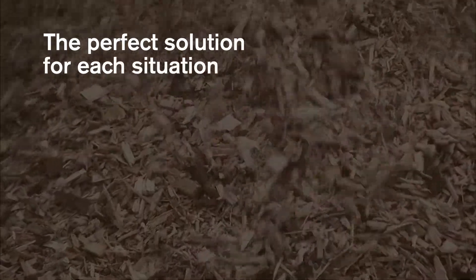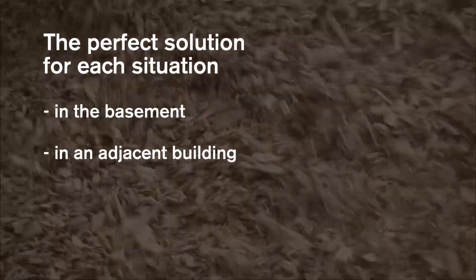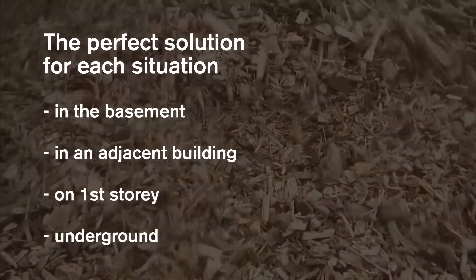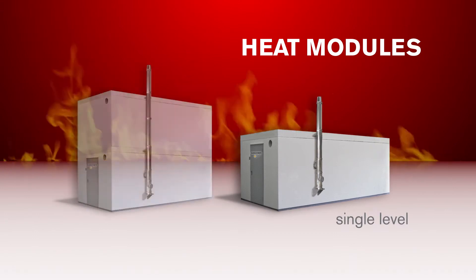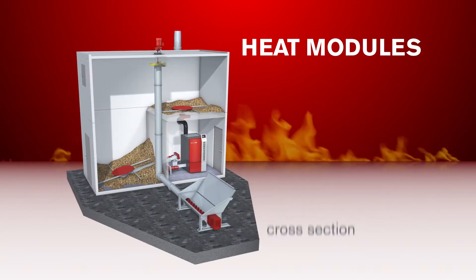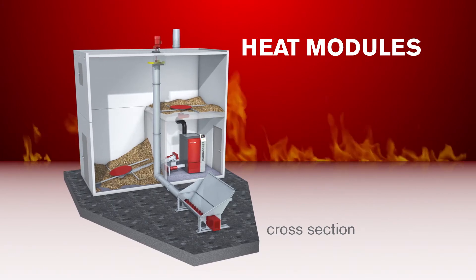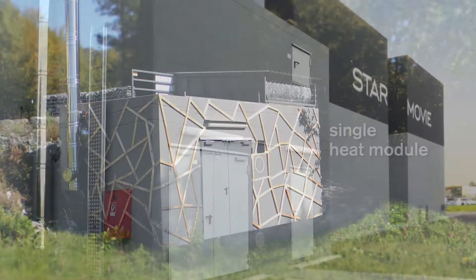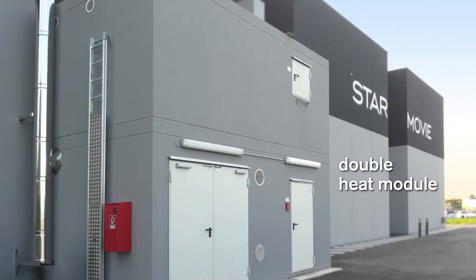Hargassner provides the perfect solution for each individual situation. Hargassner heat modules are easily positioned, assembled and installed. Hargassner's containers are perfectly suited for heat-contracting businesses, and the customized heat modules are available in a diverse range of designs.